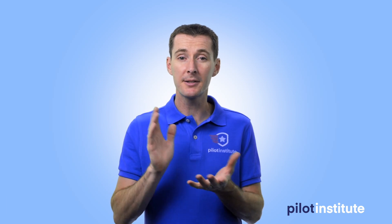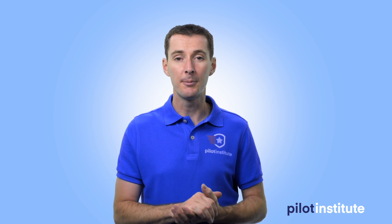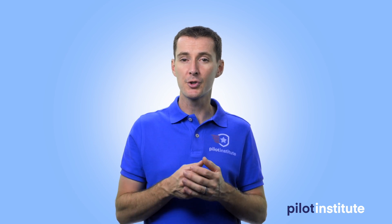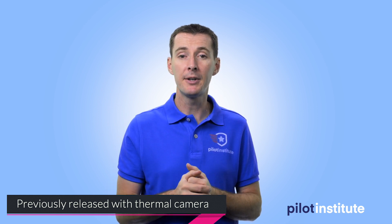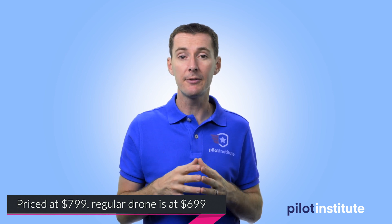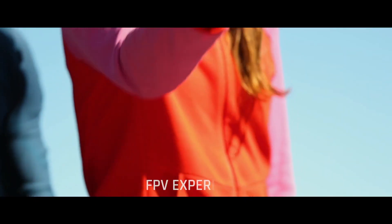French company Parrot just launched a new version of their Anafi drone, which is the Anafi FPV. They're joining the FPV crowd a few weeks after DJI released some FPV material — the goggles. Parrot has made several versions of the Anafi over the years; one had a thermal camera, and one now has an FPV combo attached to it. You get the drone plus a pair of goggles. It's priced at $799 — the drone alone sells for $699, so for $100 more you get the FPV kit.